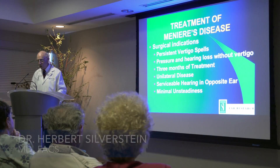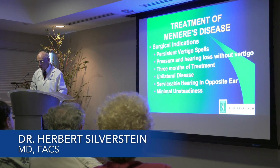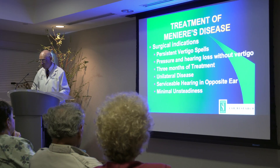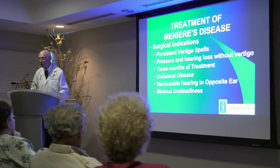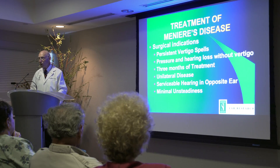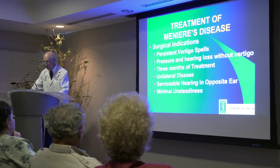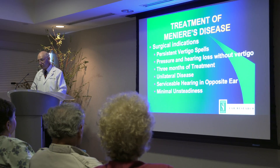The indications for surgical procedures are persistent vertigo spells, pressure and hearing loss without vertigo, three months of treatment, unilateral disease on the ear, serviceable hearing in the opposite ear, and minimal unsteadiness.